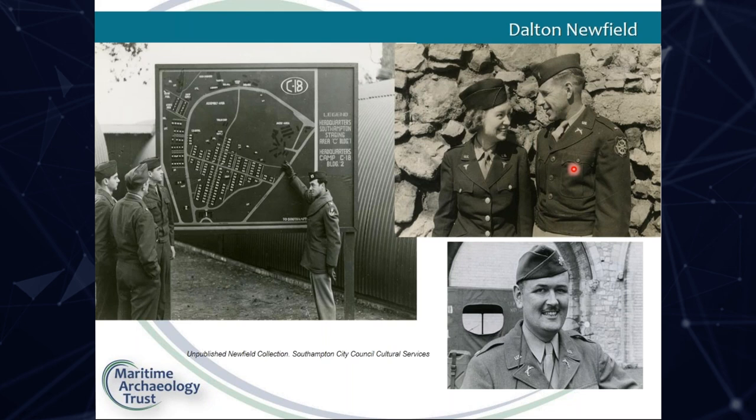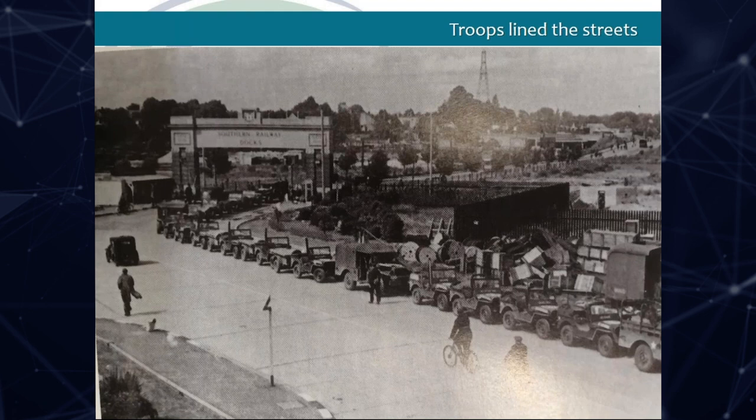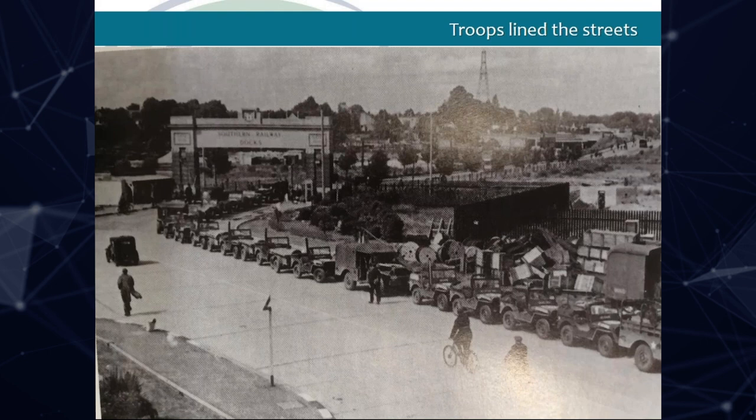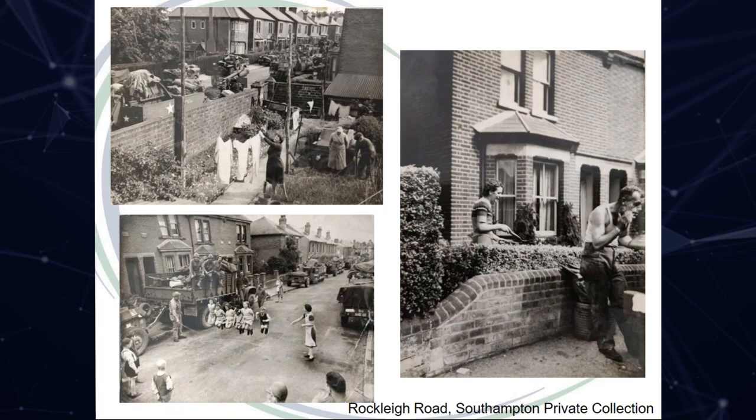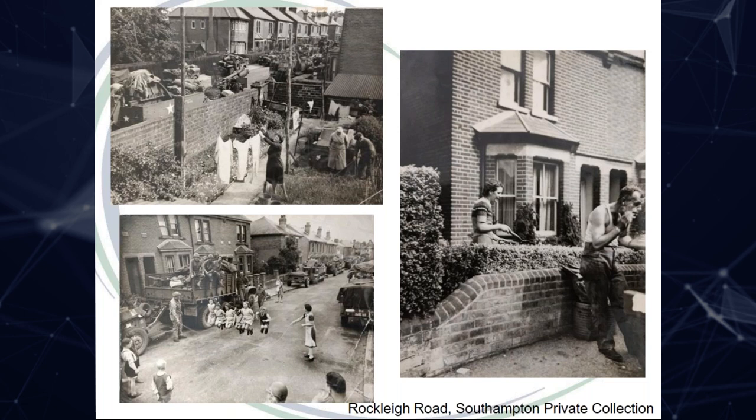From March 1944, British and Canadian troops began to move into the area. Vehicles lined the streets radiating out miles from the waterfront, and camouflage nets were strung across the roads between the trees to hide them. Every side street was packed too, and householders were encouraged to let the men use the facilities. One local resident, Jan Caesar, who was 15 at the time, recalled: 'My mother took pity on the men who were desperately tired and had been forced to sleep in their lorries. She invited several into our home, where they crashed out on beds and chairs.'